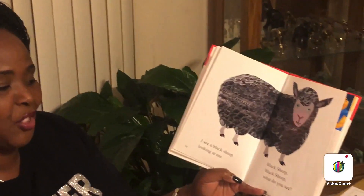Purple cat, purple cat, what do you see? I see a white dog looking at me. White dog, white dog, what do you see? I see a black sheep looking at me.